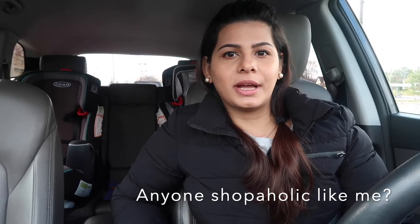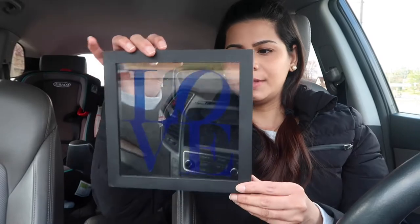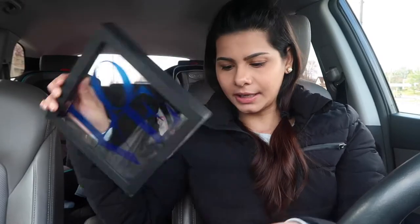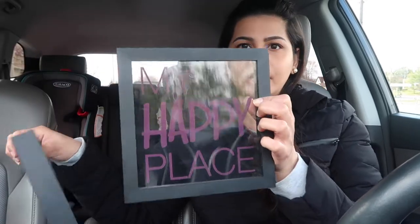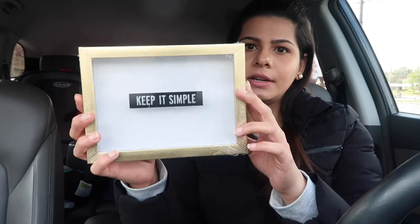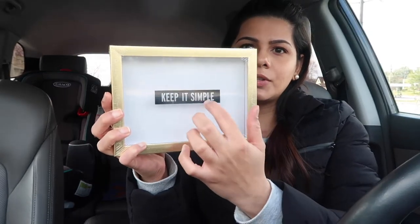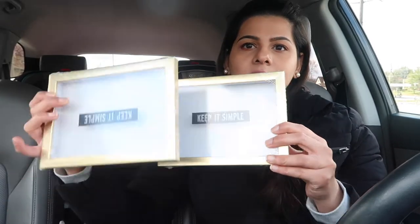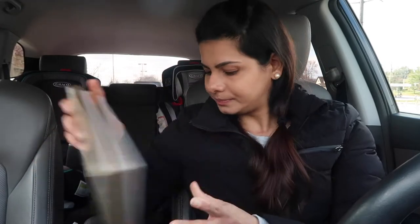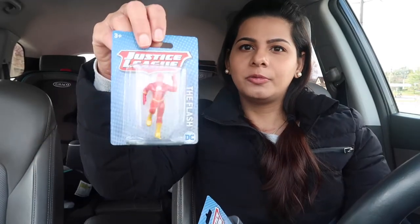Let's start from Dollar Tree. They have these frames — this one just says 'love' and I got two of these to do a DIY for Ramadan. This one says 'my happy place.' I also found these new shadow box kind of frames. There's something written on it but I'm gonna try to clean that off and use it as a shadow box. I got two of these for a DIY as well.